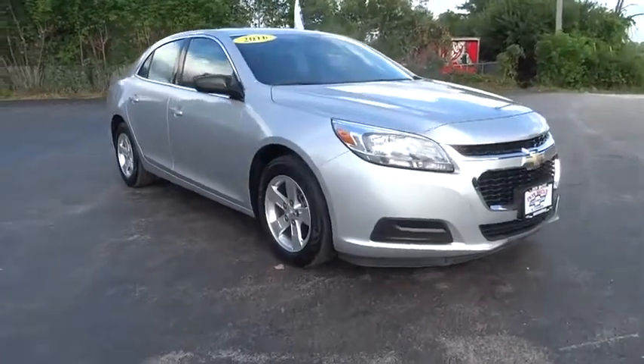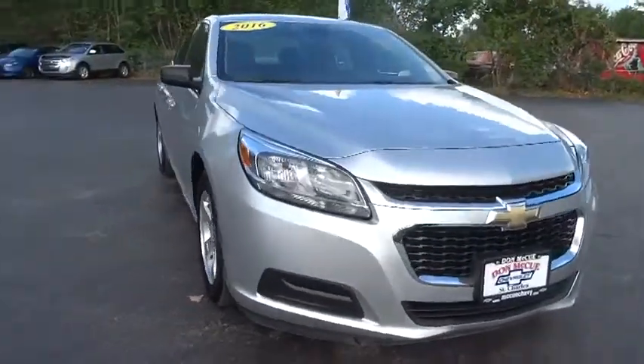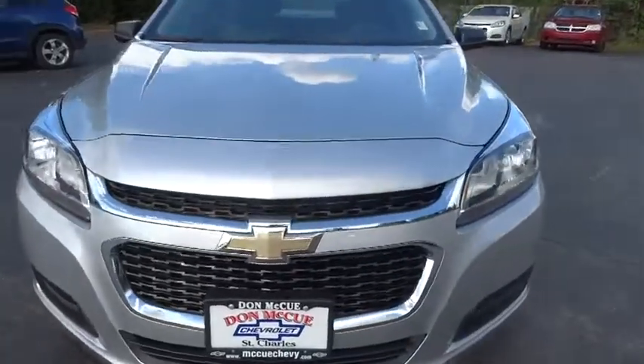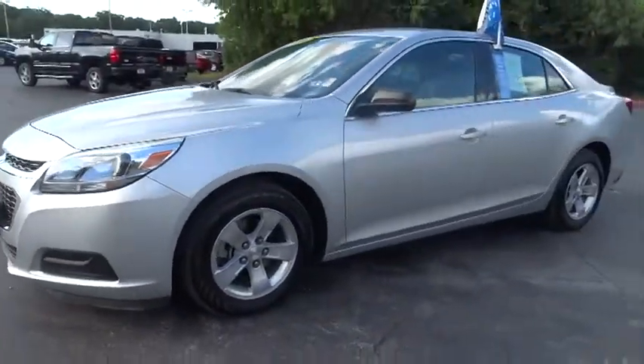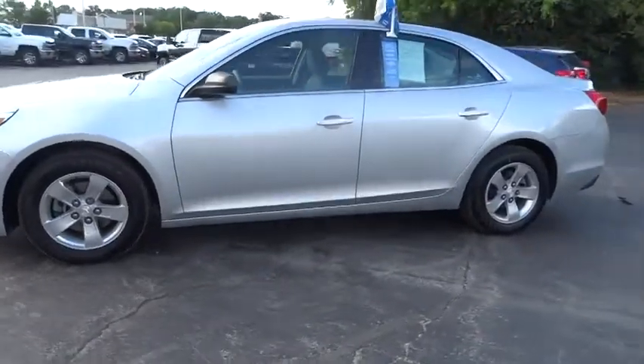Looking for the right vehicle? Check out the 2016 Chevrolet Malibu, a combination of performance and fuel economy. The Malibu is a great commuting car. This vehicle has less than 20,000 miles.